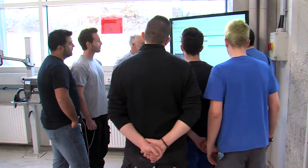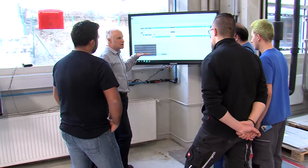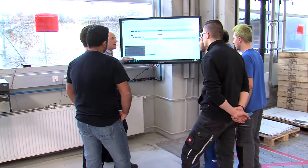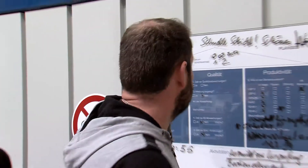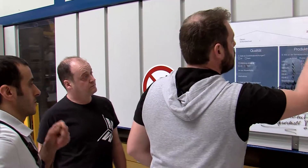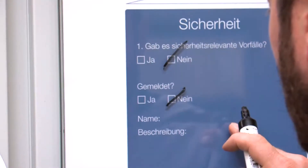Regular team meetings are held for the entire shift. On a big screen in the middle of the production, the recorded data of all machines are available. Together, the staff discusses what goes well, what needs to be improved, and what should be changed to perform better in future.